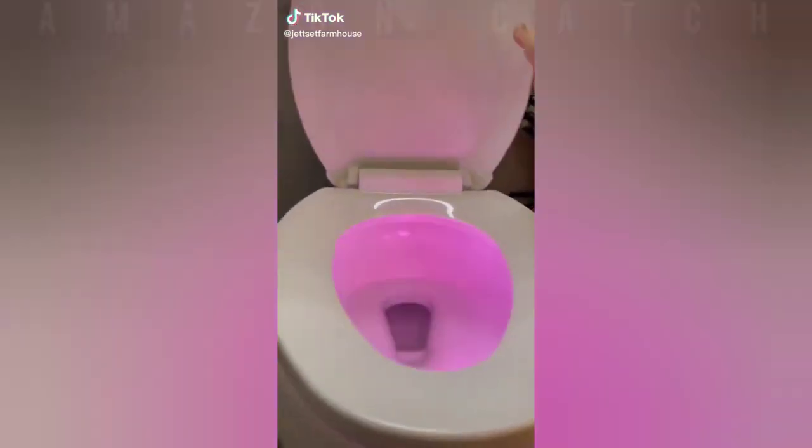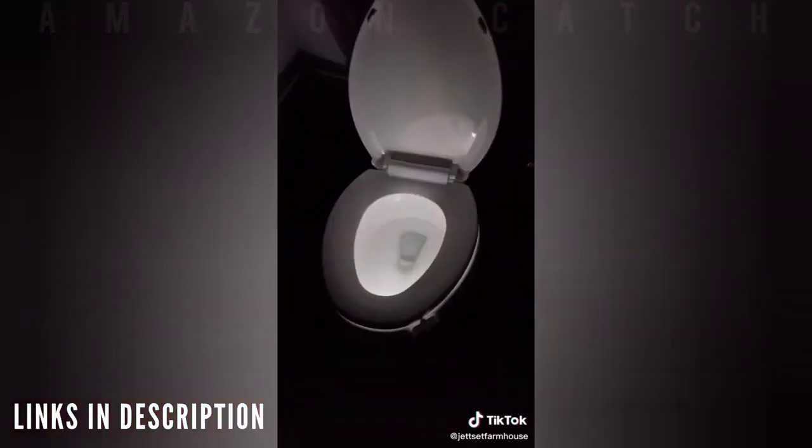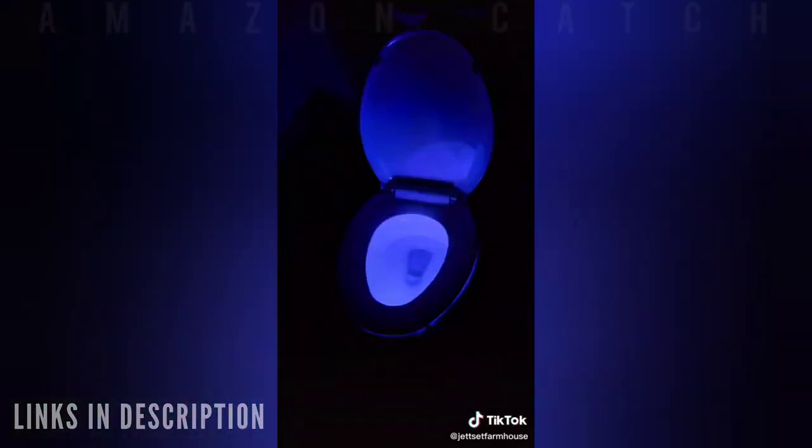Do you have someone in your house with aiming problems at nighttime, or a little one who's scared of the dark, or maybe you just want to add a little fun to your toilet? If so, this motion-activated light from Amazon is exactly what you need.